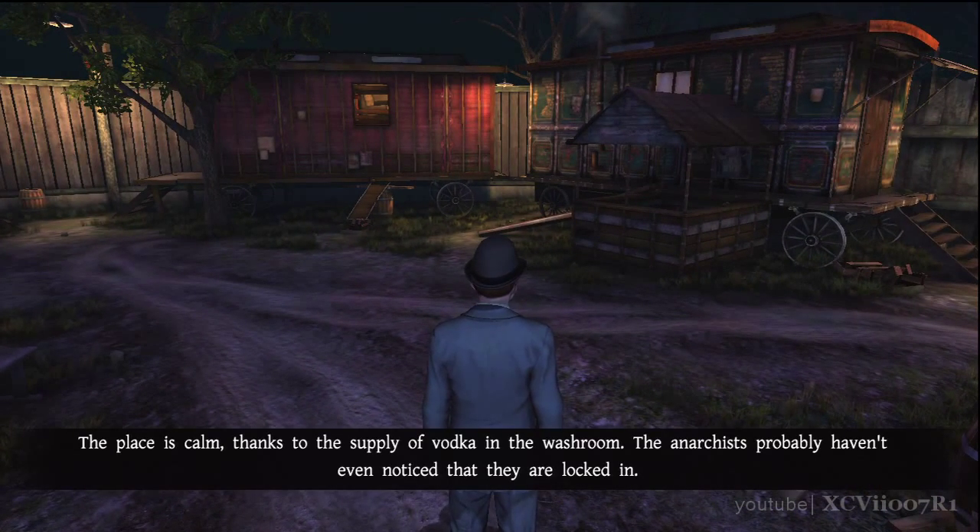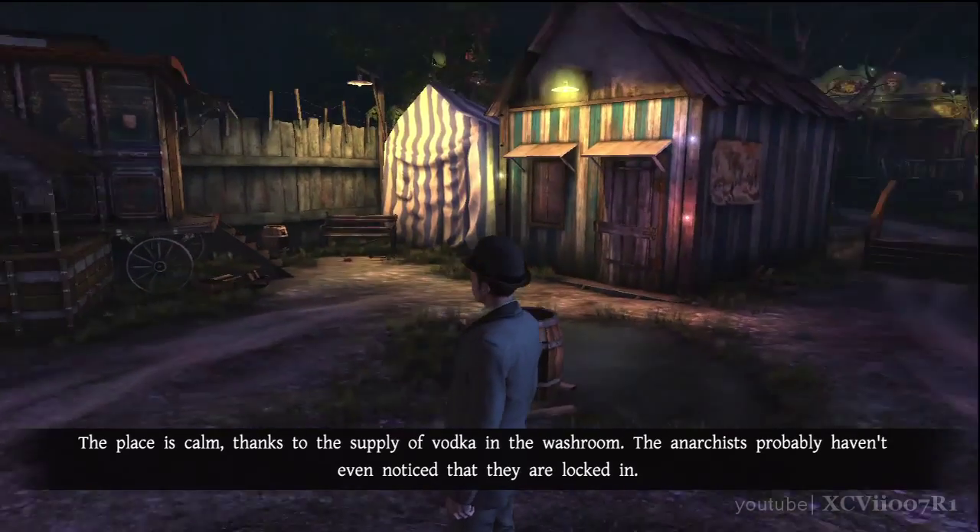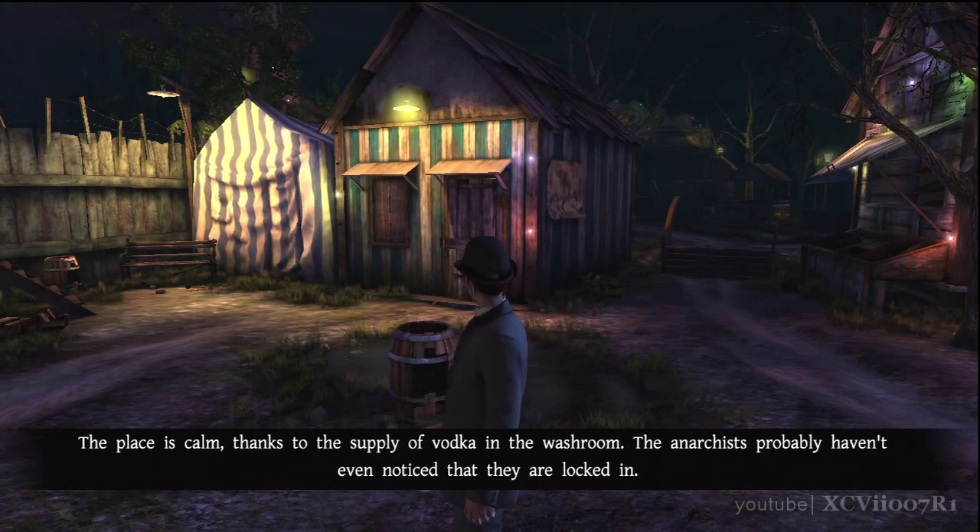The place is calm thanks to the supply of vodka in the washroom. The anarchists probably haven't even noticed that they're locked in.